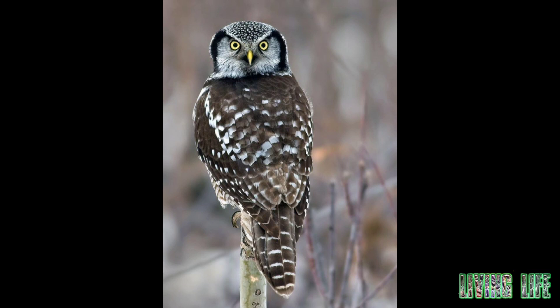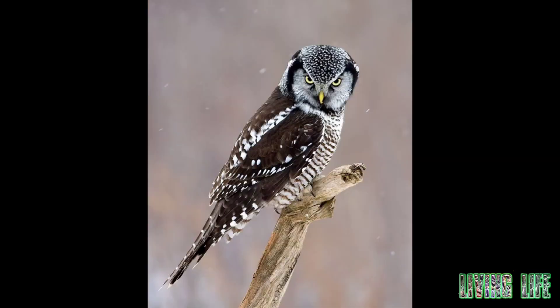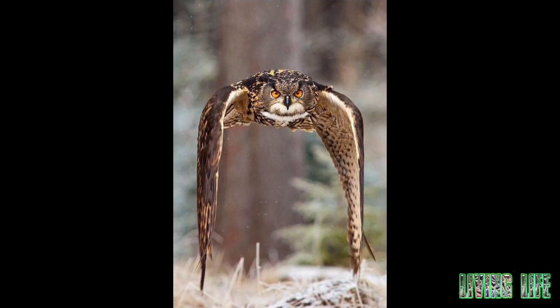Owls include more than 200 species, mostly solitary and nocturnal. Owls are divided into two families: the true, or common, owl family and the barn owl family.